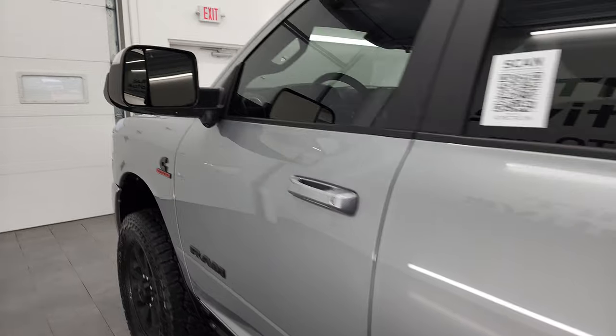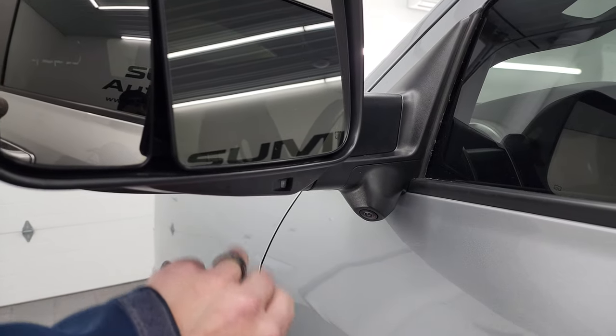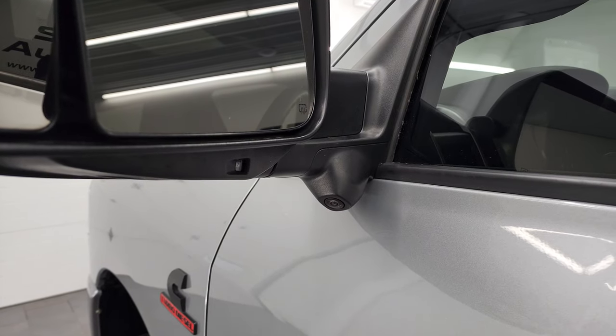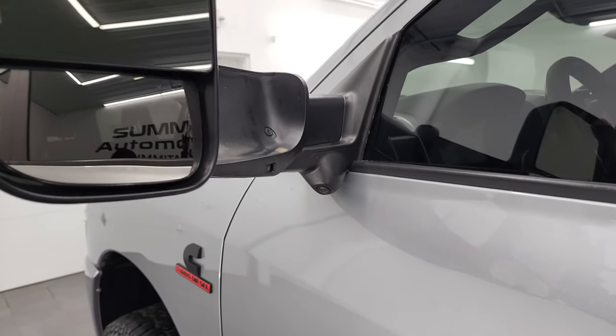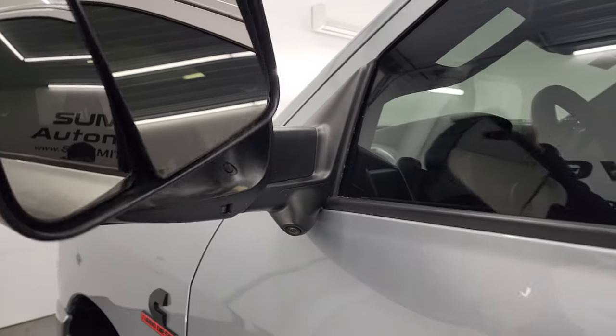It has the tow mirrors. You get blind spot monitoring, built-in directional signals, and LED side lights. You also have the 360 cam and trailer cam help. These fold up and fold in like so.